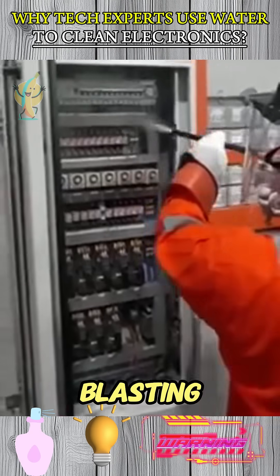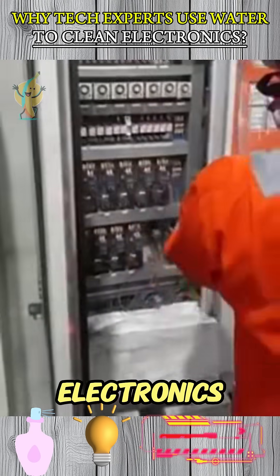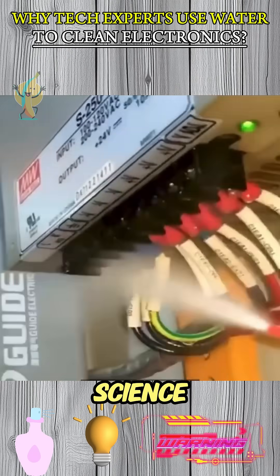There's something deeply satisfying about blasting away years of grime, like peeling back time itself. But when electronics are involved, brute force becomes a bad idea. You need finesse. You need science.